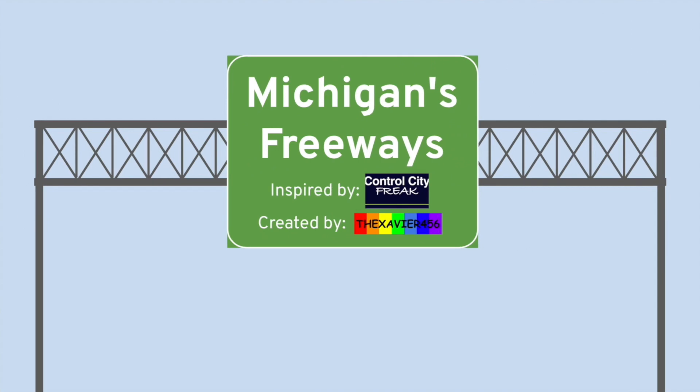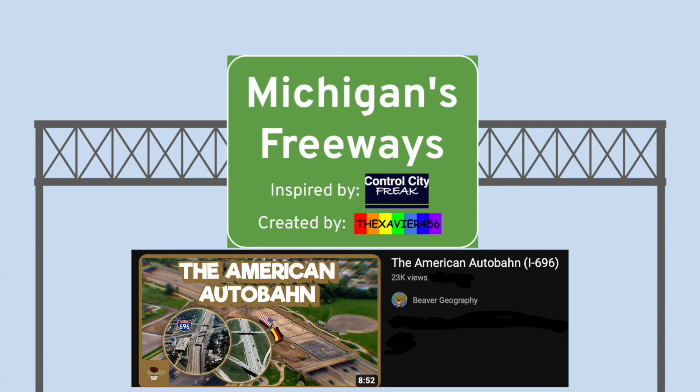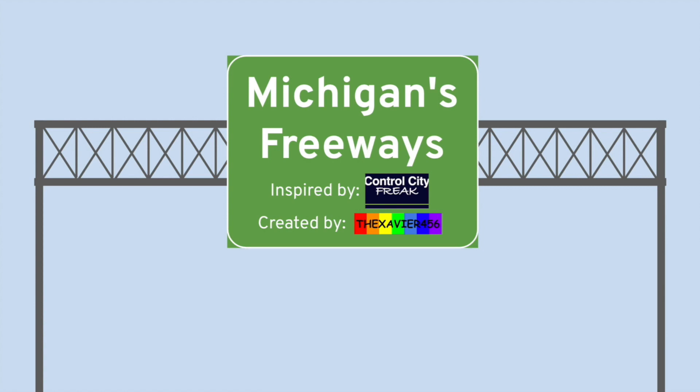That concludes the interstate portion of Michigan's freeways. Next we're going to talk about the U.S. highways. For more information on Interstate 696, check out Beaver Geography's newest video. Subscribe to me and Control City Freak — he is very close to 5,000.